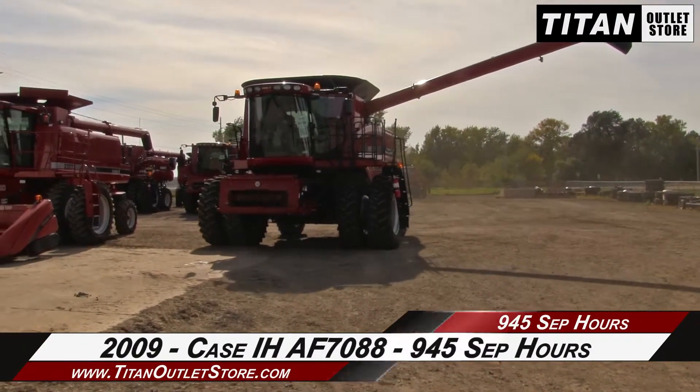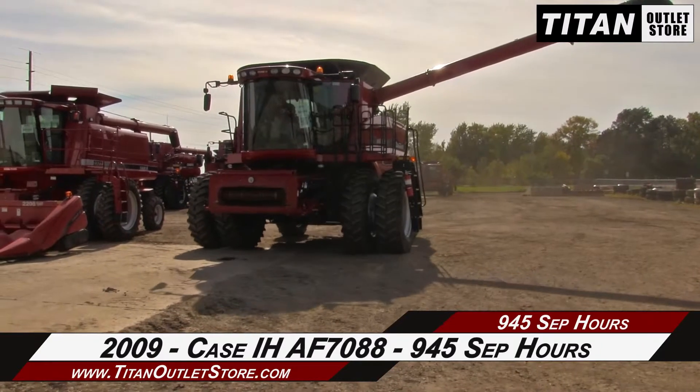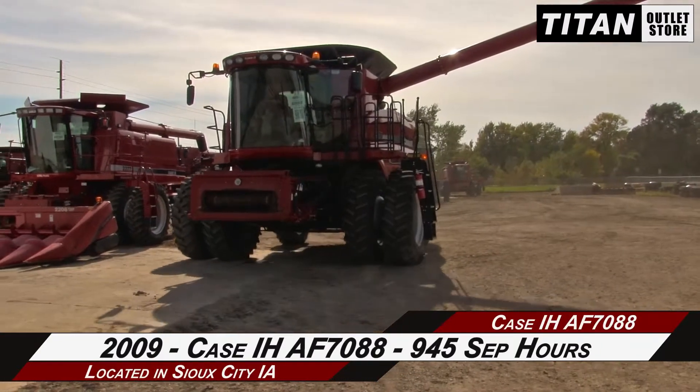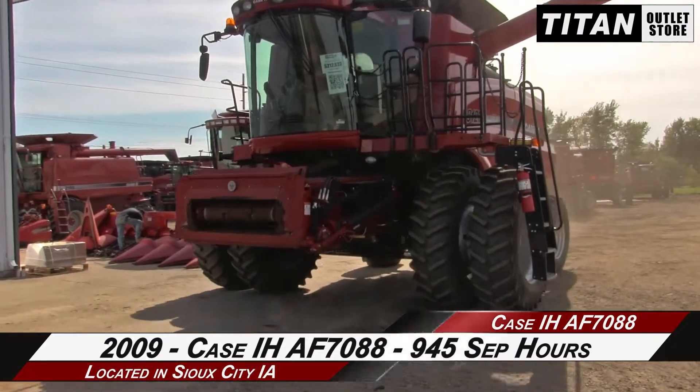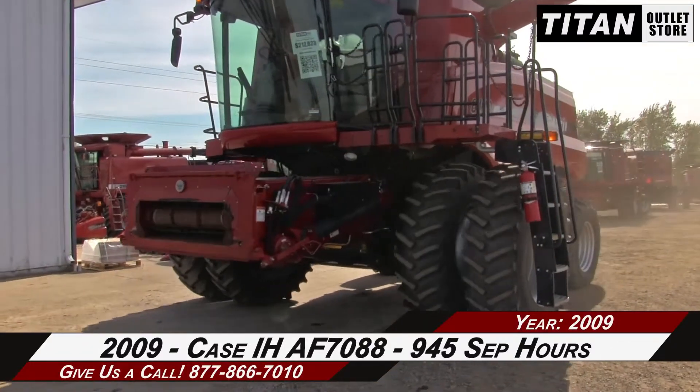Hello and welcome to the Sioux City Titan Outlet Store. In this video, we are demonstrating a 2010 Case IH 8120 with 540 separator hours. Let's take a closer look at the features on this Combine.